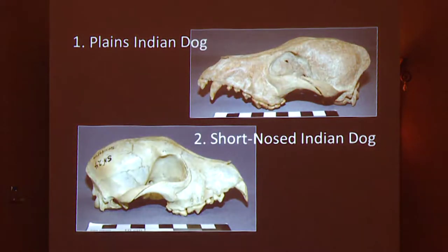These are what the two dogs would have looked like. The Plains Indian dog has a very prognathic snout and a very large skull. Whereas the Short-nosed Indian dog is a lot more gracile — it has a shortened rostrum, which is characteristic and why it is called the Short-nosed Indian dog.